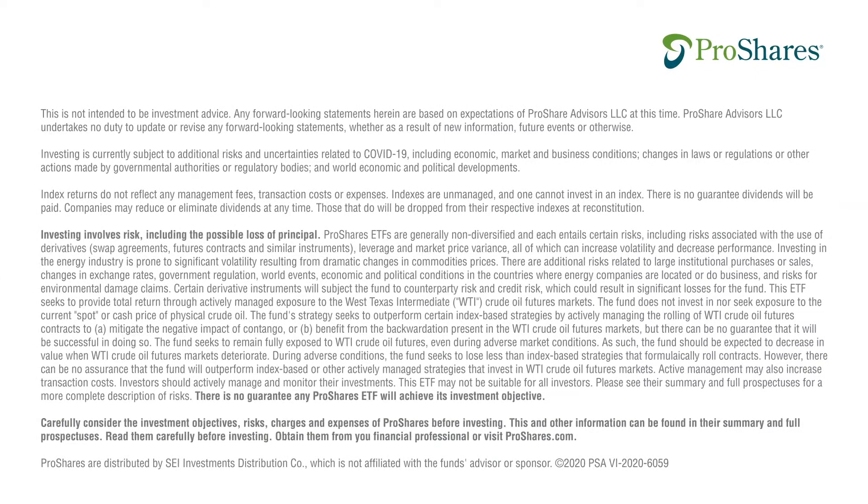Carefully consider the investment objectives, risks, charges, and expenses of ProShares before investing. This and other information can be found in their summary and full prospectuses. Read them carefully before investing. Obtain them from your financial professionals or visit ProShares.com.